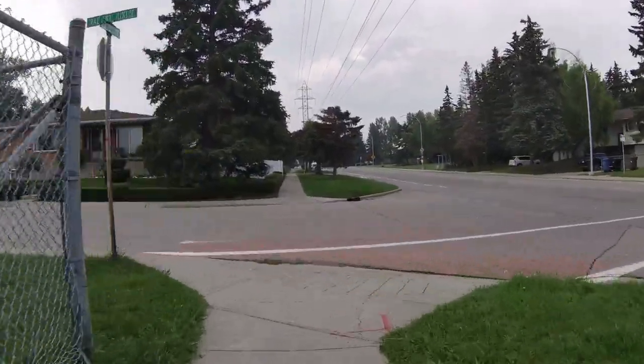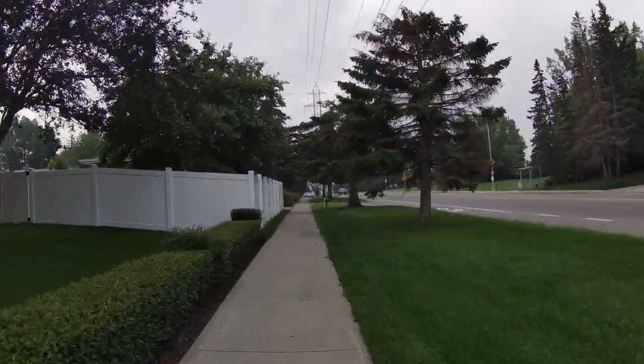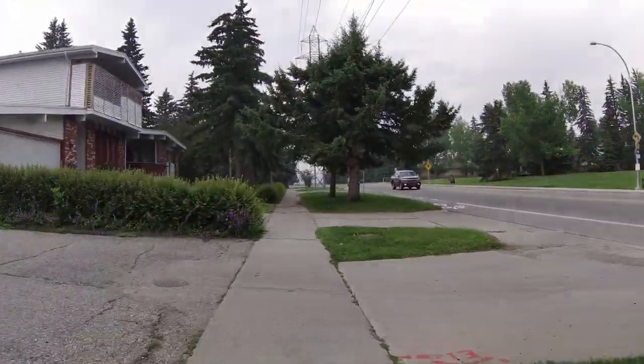This whole section of the city is very, very well maintained — older houses, there are some infills, but most of the houses are well established and maintained very well.